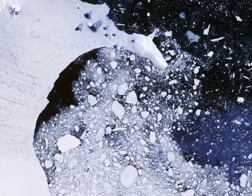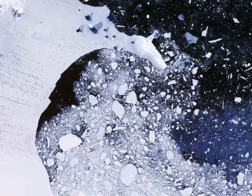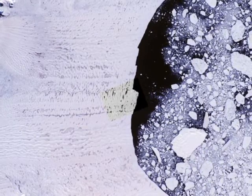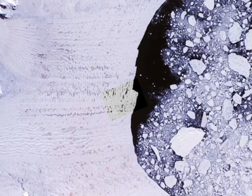This frozen ocean layer is called fast ice because it holds fast to the shore. This type of sea ice typically breaks apart each year near the end of summer, but the fast ice in Scott Inlet has surprised scientists by remaining intact for about five years, seemingly keeping the Scott Inlet ice shelf in one piece.